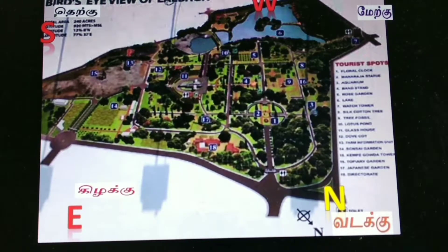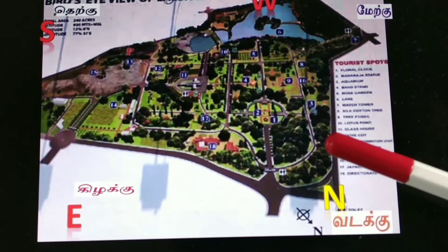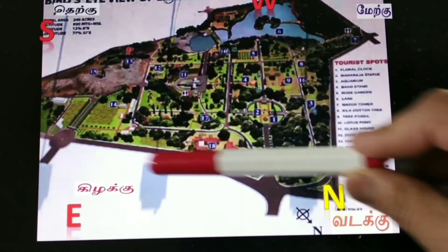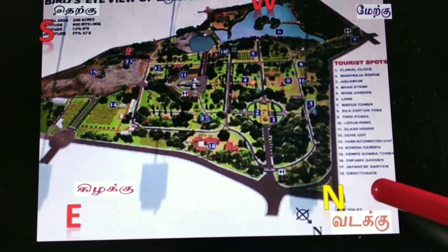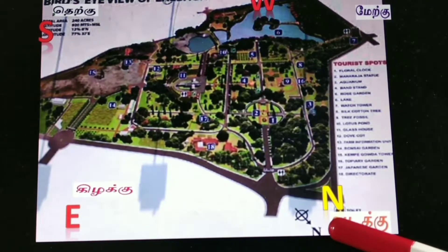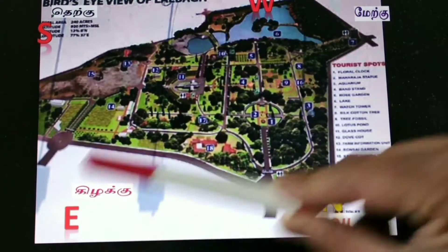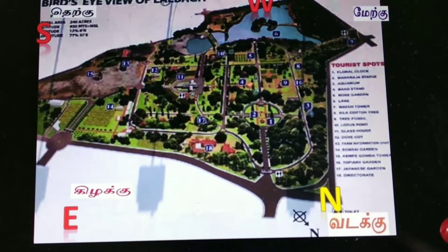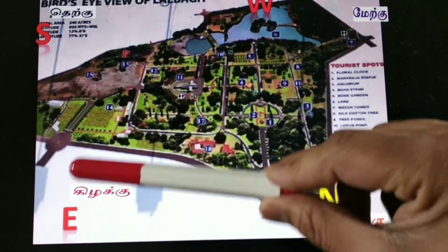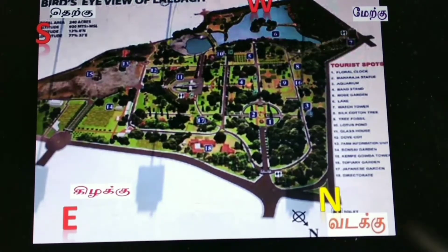Next is Lalbagh in Bangalore. You can see the park overview. Basically it is not a square or rectangle — it is like a triangle, which is a big issue. Looking at the direction, it is diagonal, not exactly aligned to north, south, east, and west. In the southwest there is a big lake, and on the southeast and east side there is a big rock. This is the major culprit — it does not comply with Vastu rules.